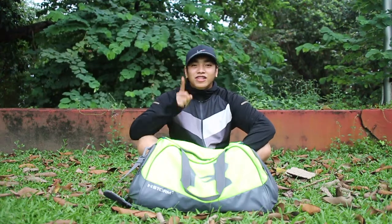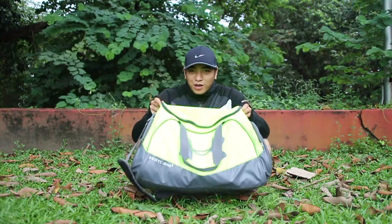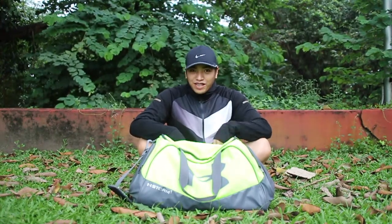Hi guys! Welcome back to my channel. For today's video, I'll be showing you what's inside my gym bag. But before that, let me share my OOTD first.